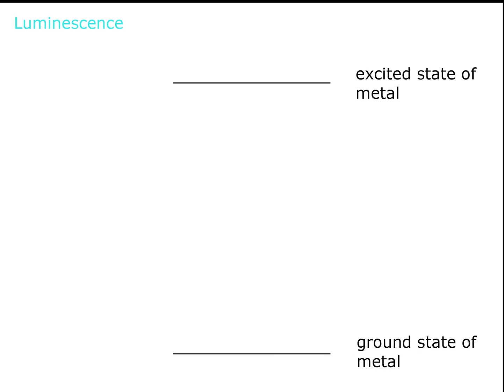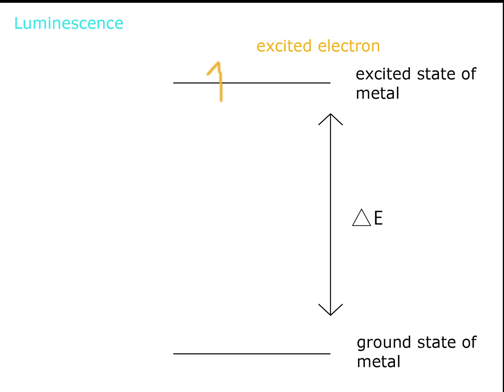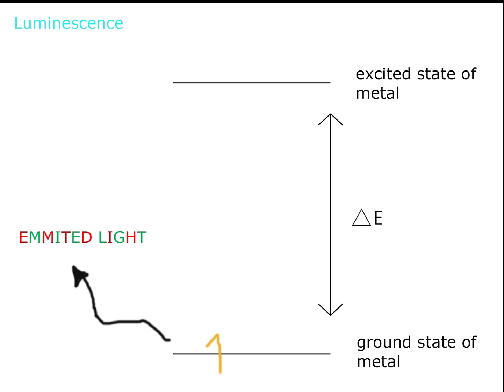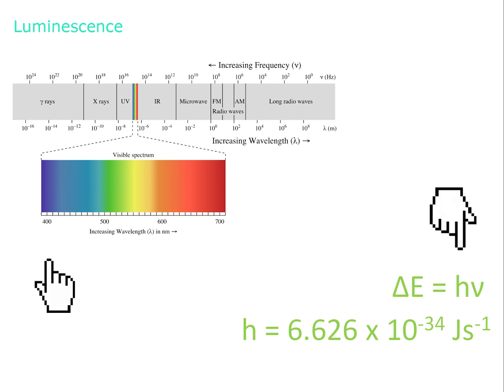Luminescence is where things get a little more quantum. It doesn't require heating like incandescence, but instead a different form of energy. This energy, in the form of a photon, is absorbed by an electron on our desired metal, which causes the electron to jump to an excited state. As is the way in life, the excitement does eventually wear off, and the electron reverts back to its ground state. As this transfer takes place, the electron emits energy in the form of electromagnetic radiation. For the metals we are looking at, this emitted radiation corresponds to visible light. Due to the differing energy levels, and thus the energy gaps between each metal, the emitted light produced from each metal will be unique — hence we use different metals in different fireworks. The following equation summarises this: energy is proportional to wavelength, so as the energy changes from metal to metal, the light produced will differ too.